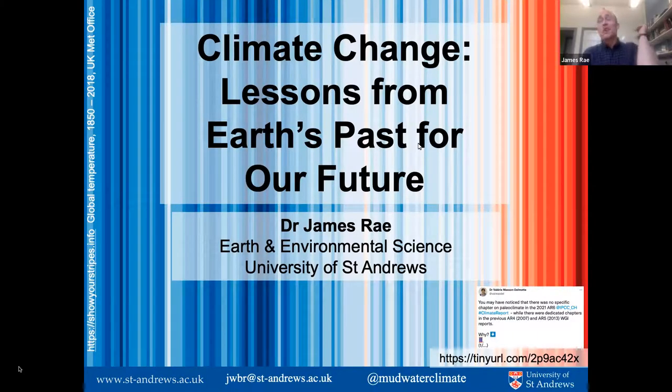Thanks very much. I'm going to talk today about paleoclimate, my field of research. I'd encourage anyone interested in this field to check out this wonderful series of tweets by the current chair of the IPCC report, where she discusses the way that insights from paleoclimate have been integrated throughout the IPCC's work.